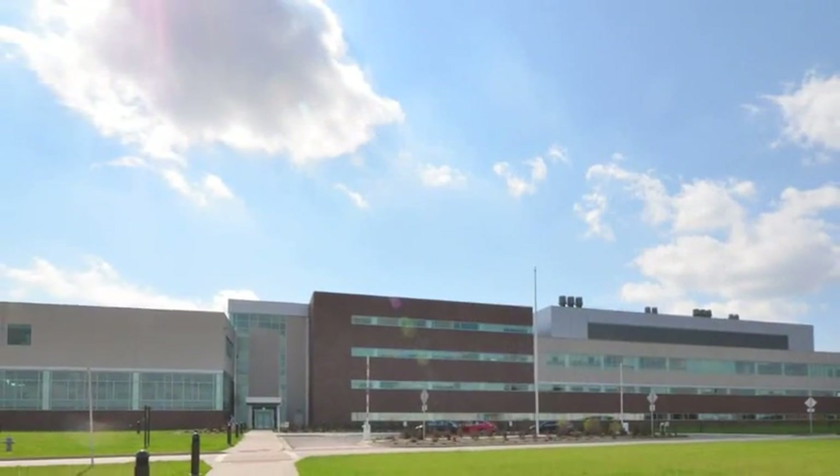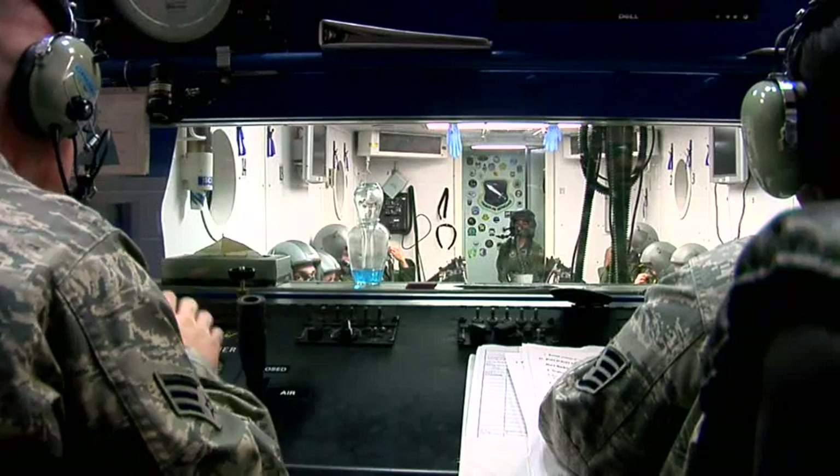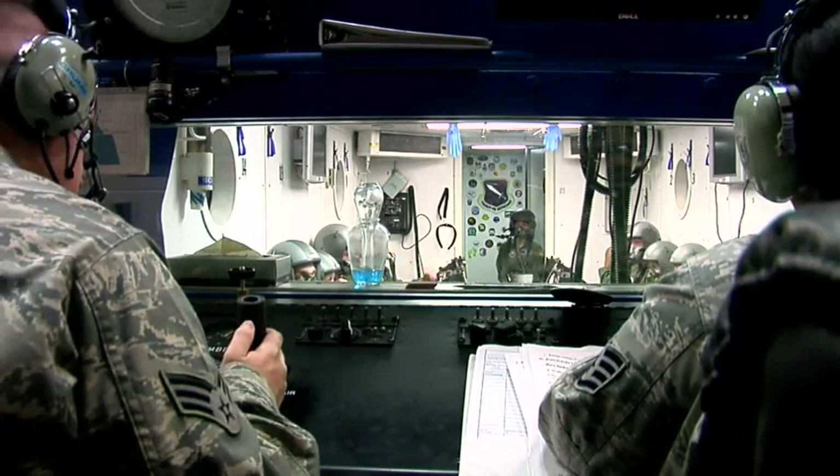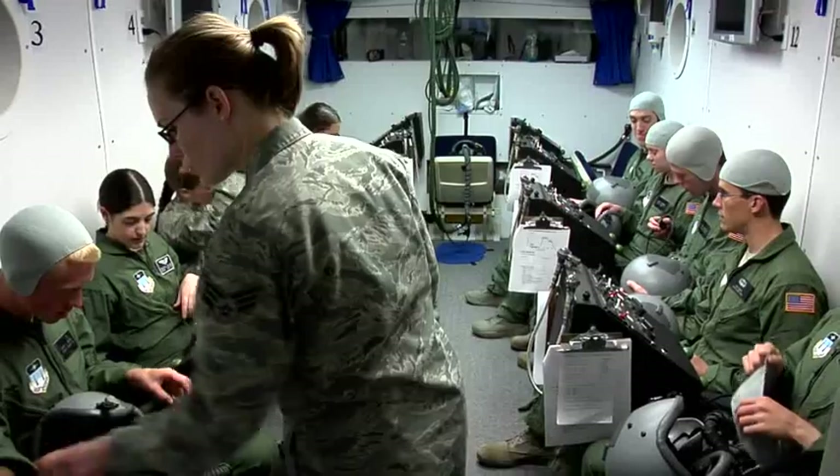Our training starts at the School of Aerospace Medicine at Wright-Patterson Air Force Base in Ohio. We're trained to be operational physiology instructors, safety observers, and training device operators and maintainers. Our primary training device is the altitude chamber, where we learn about the effects of reduced pressure and reduced oxygen on the human body.